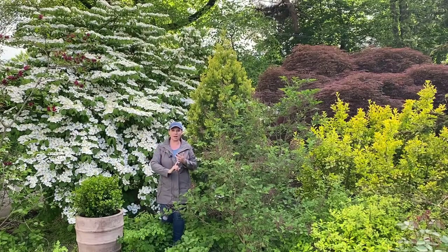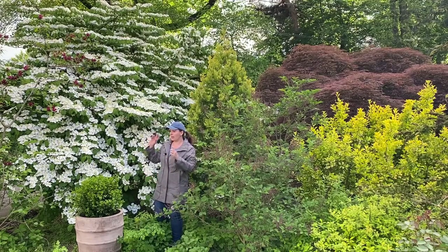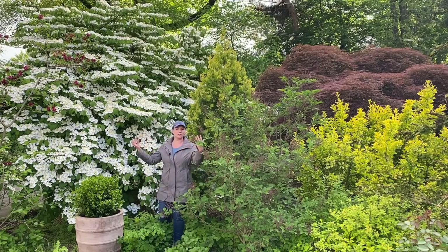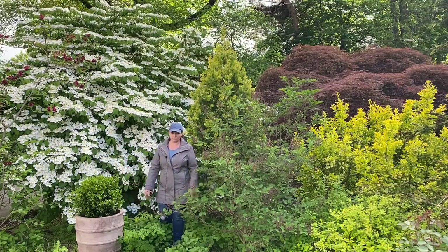If you're looking for something that can grow in the sun, part shade, or shade, and has this loose, very natural-looking structure — just a beautiful, beautiful shrub.